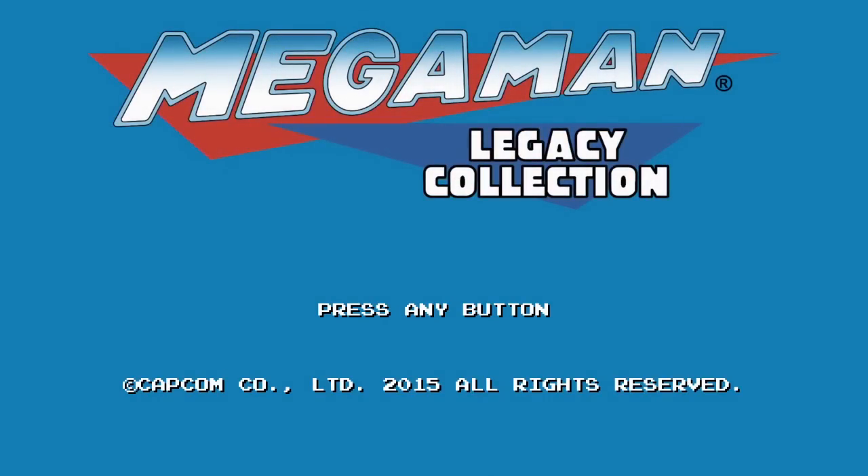A decade after Atomic Planet's Collection, we have Mega Man Legacy Collection, and with it, a host of new problems. I'll be reviewing the PS4 version of Legacy Collection once I go through everything thoroughly, but for now I just want to talk about the audio. One of the first things you'll notice about this collection is the terrible, terrible audio.